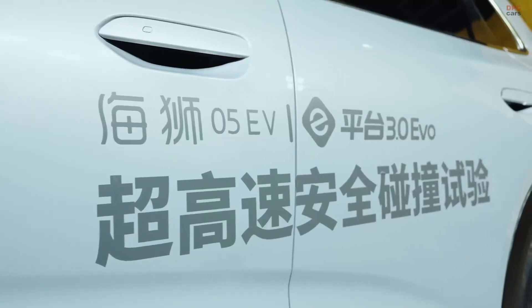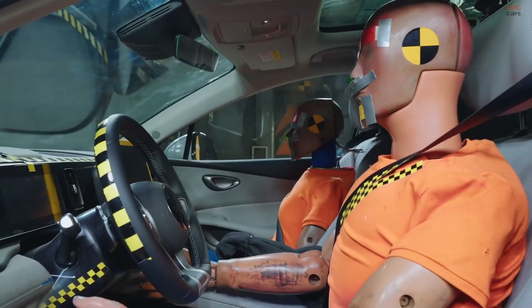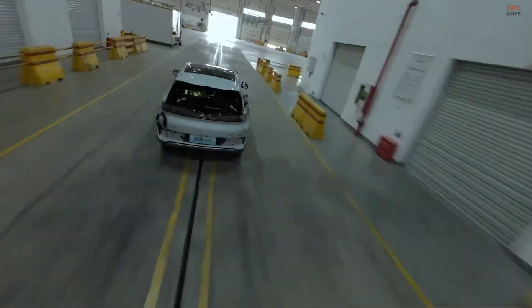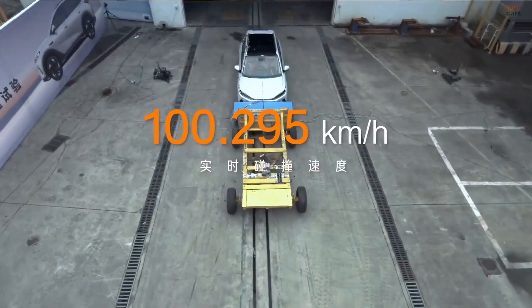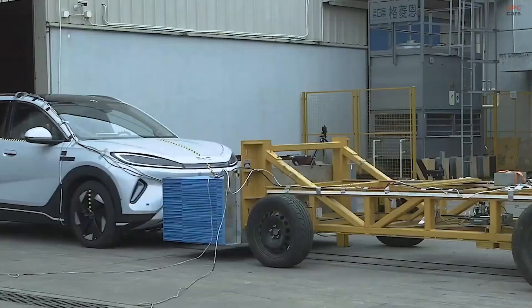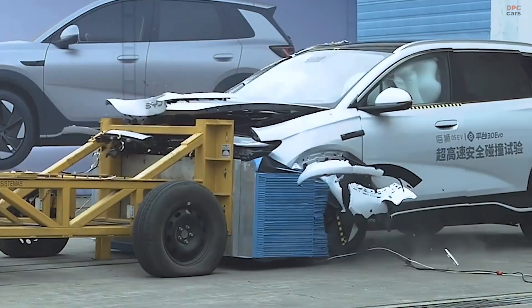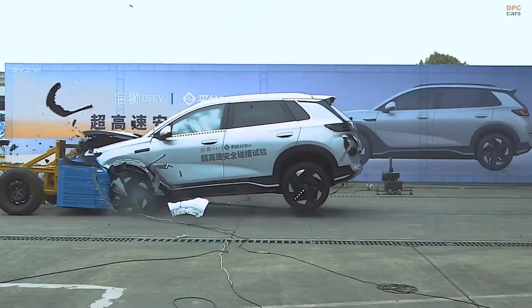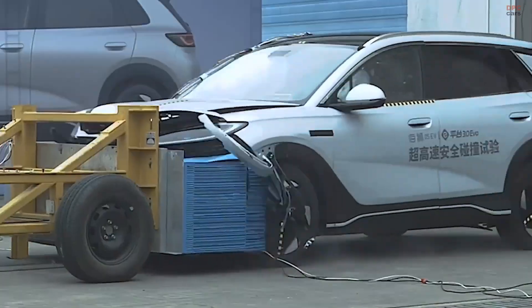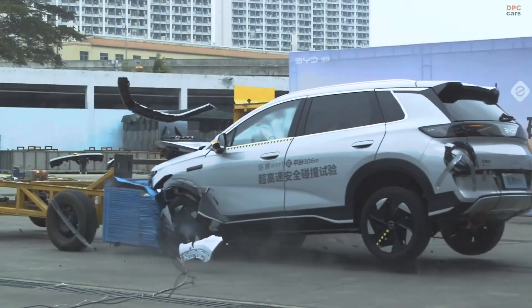Underneath, the Sea Lion Zero5 is built on BYD's newest e-Platform 3.0 Evo. It uses a design called cell-to-body architecture, which basically means the battery is part of the vehicle's structure. This makes the car much more rigid and secure, especially in a collision — the kind of innovation that gives you peace of mind on every drive.